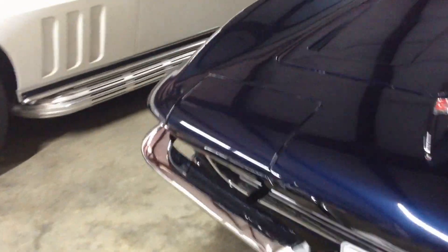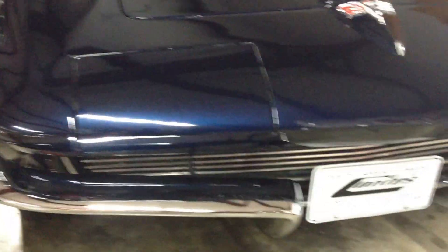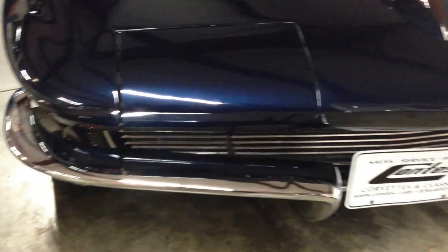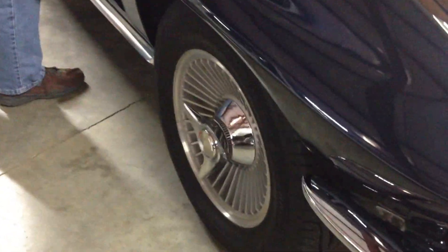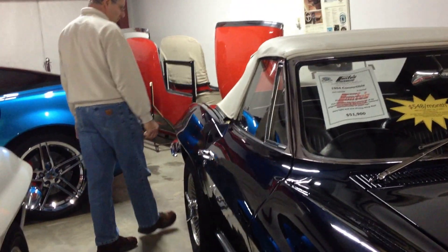All of the trim is correct — correct '63/'64 style grille, and all the emblems are correct '64, correct rocker moldings and so forth. This car's never been hit. It's got a nice body and good panel fits overall.